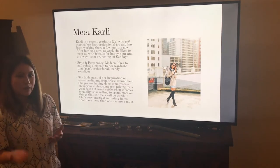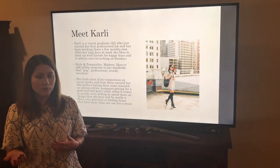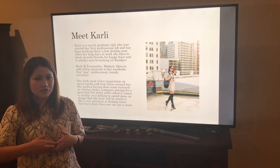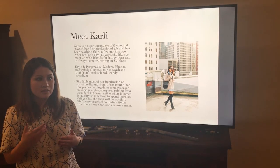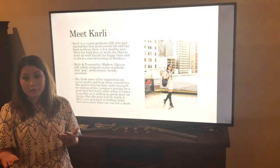She's also very practical. So if she can find something that will work for more than one use, then she can kind of validate a higher price.